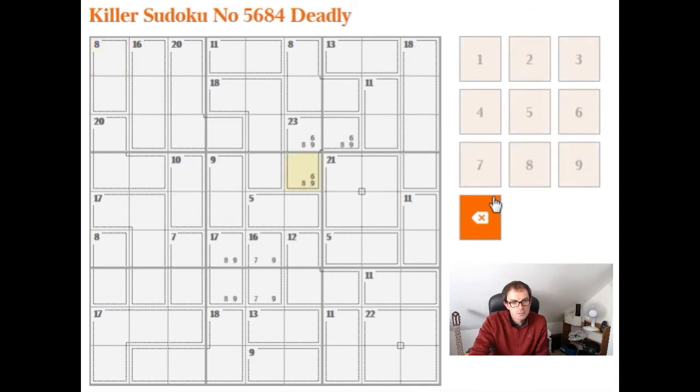Here we go. As usual, there's a couple of boxes we should be focusing on here. Let's have a look at this bottom right-hand box where we have a 22, an 11, and an 11. So we can see those three boxes add up to 44. So this cell must be a 1 in order to make sure the whole box adds to 45.